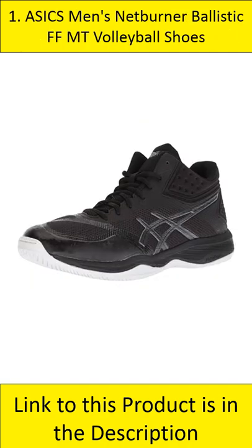At number 1: ASICS Men's Netburner Ballistic FF MT Volleyball Shoes. The Netburner Ballistic FF MT is a men's volleyball shoe made in the US. It features durable and flexible construction.